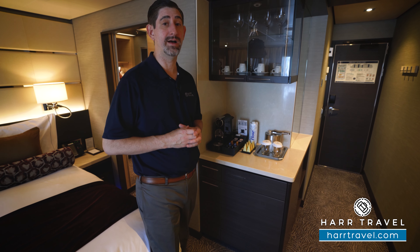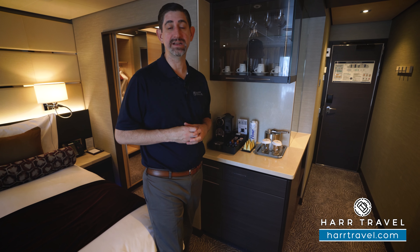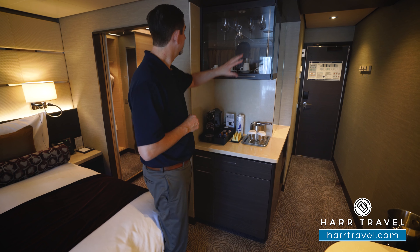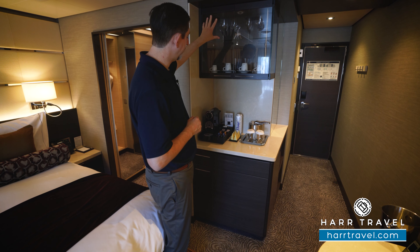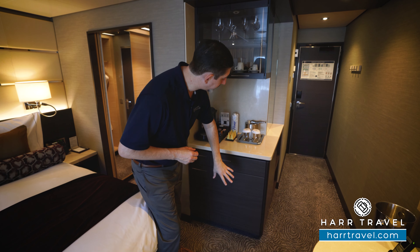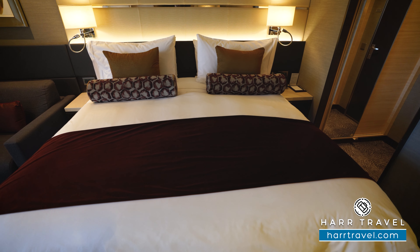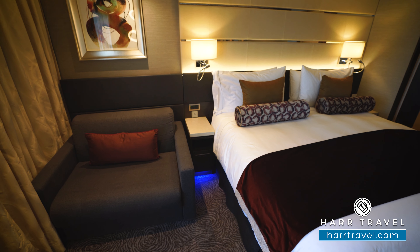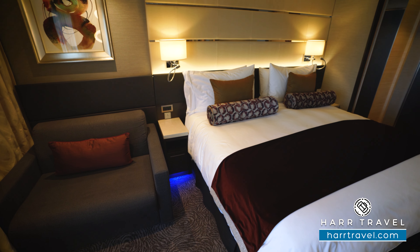Now let's tour this beautiful suite. You'll enter your suite from a private hallway that's in the Haven Complex. Once you step inside, you have your makeup room and do not disturb button. I love that you can click those and communicate with your steward — you don't have to put that outside with the possibility of it falling off. You've got your temperature controls right here and your first set of lighting controls. There's even a little nook where you can leave your amenities that you don't want to forget to grab on the way out.